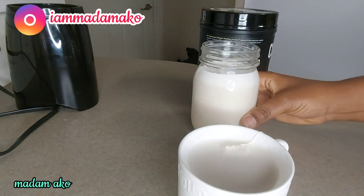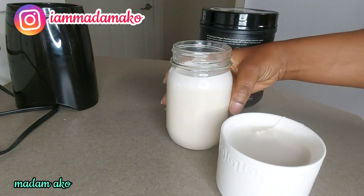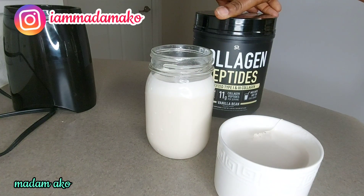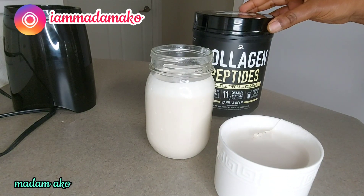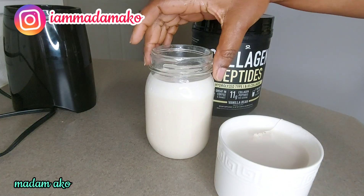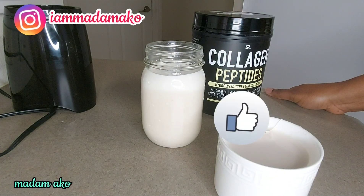Family, this is where I'll end my video. This is my creamy oat milk with a scoop of collagen peptides. If you want to know more about collagen peptides, you can always Google it and read about it before you try it. If this video was interesting, kindly give me a thumbs up, like, share, comment, and let me know how I did.